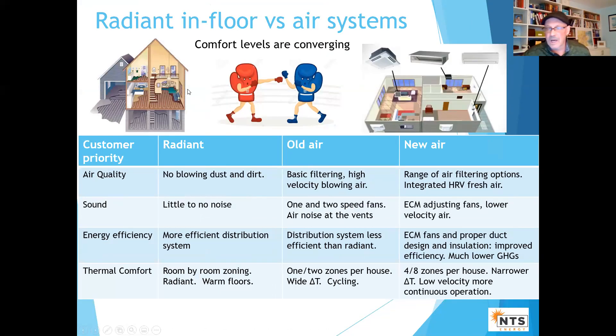The next topic is probably the toughest one: in Colorado, radiant is premium — the most comfortable, top-of-the-line system — and we've been doing it a long time. But with all the new technologies on the air side, I'm going to say the comfort levels are converging. The differences between old air and new air systems are significant.